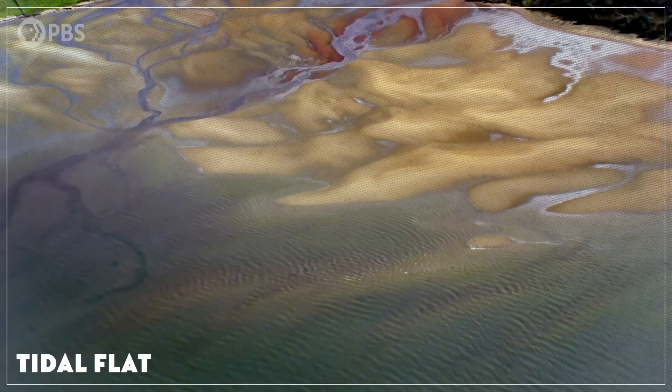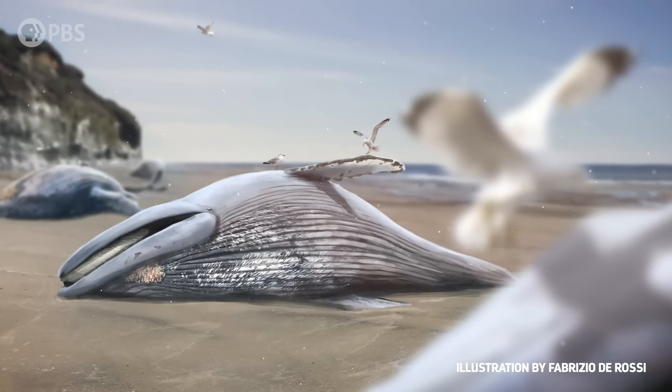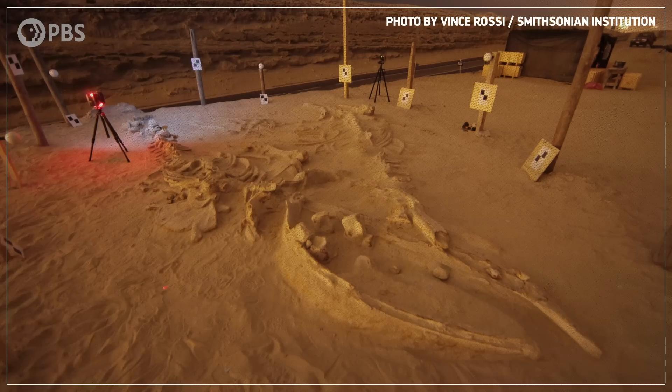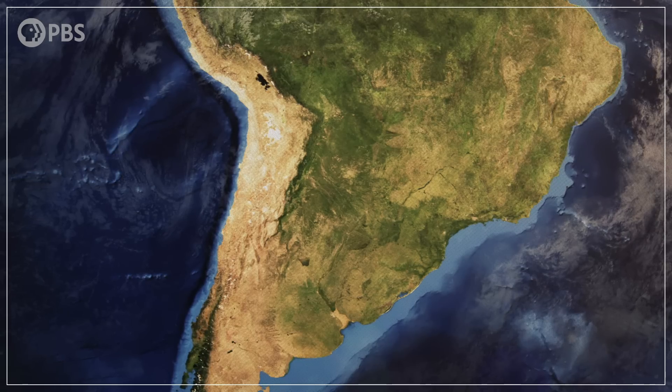Well, back in the Miocene, Cerro Ballena was a beach, a tidal flat where dead and dying animals washed ashore over time. As for what killed all those creatures, researchers have considered a couple of different hypotheses, from a natural disaster like a tsunami to a fast-acting disease that somehow struck four different times. But the identity of the killer that they finally settled on might surprise you. The hypothesis that best fits the strange evidence found at Cerro Ballena is that these marine mammals might have ultimately been killed by a quirk of South America's geography.